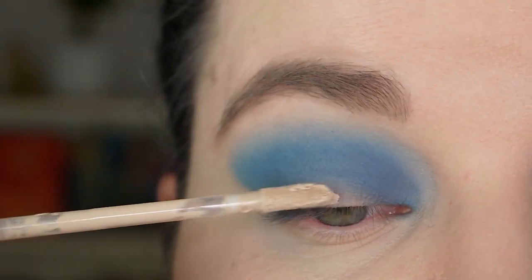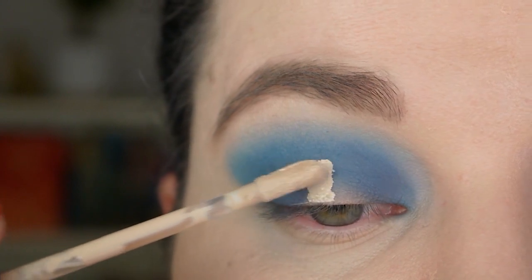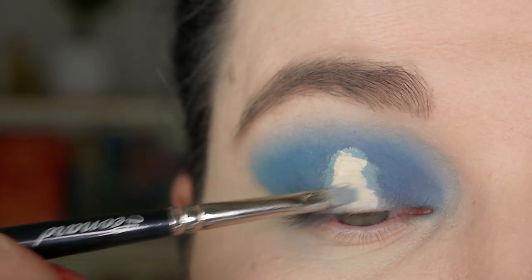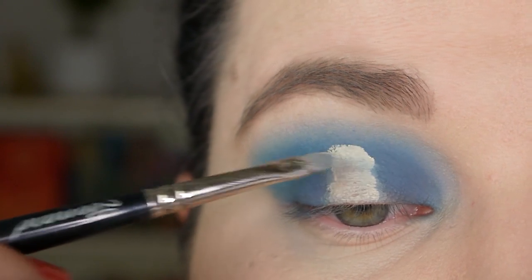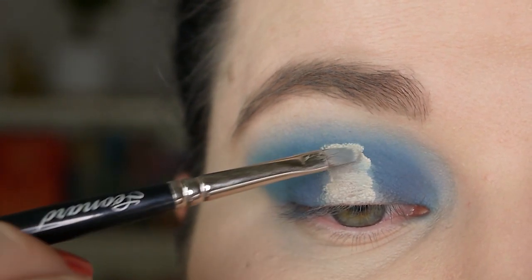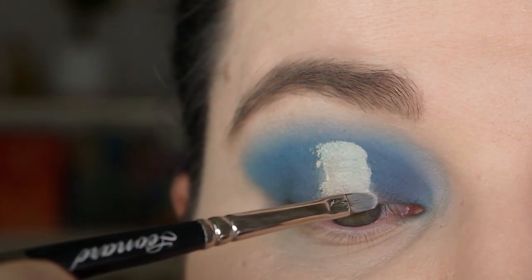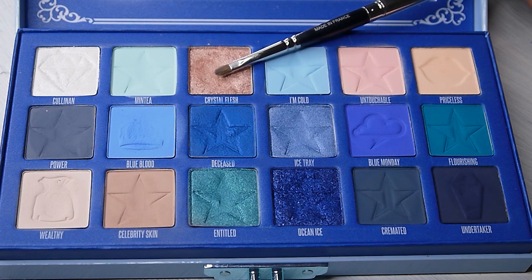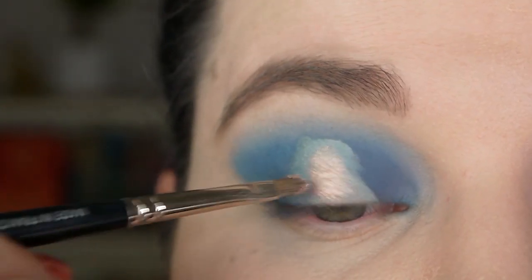Now I'm taking some concealer on a small lip brush and applying it to the center of my lid. You don't have to be too precise with this because you're going to apply shadow over it and blend out the edges, so it doesn't have to be a sharp edge. I'm taking the color Crystal Flesh on the same lip brush and applying it exactly where I first applied the concealer.